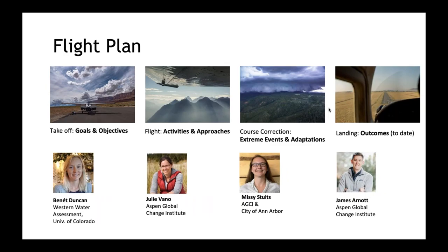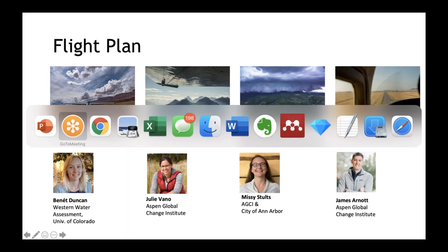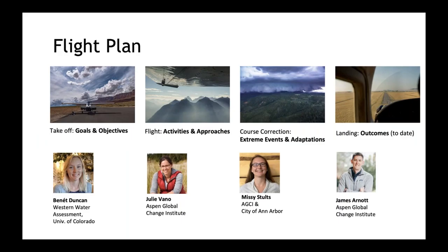Before we get too far, I want to walk you through our flight plan for today. First, I will be providing an overview of our project goals and objectives. Then I'll hand it over to Julie to share about our activities and approaches. Then Missy will share about some of the turbulence we encountered during our journey in the form of extreme events and the course corrections we made. And finally, James is going to bring us safely back home with our outcomes to date.